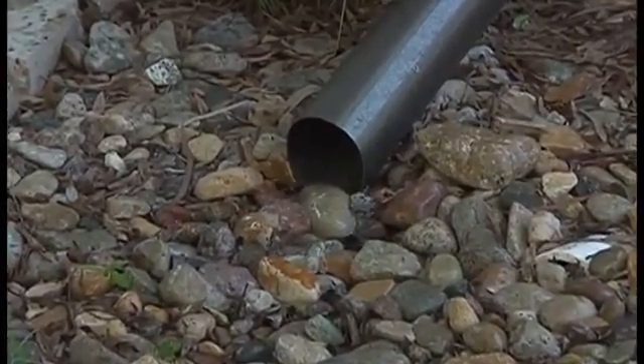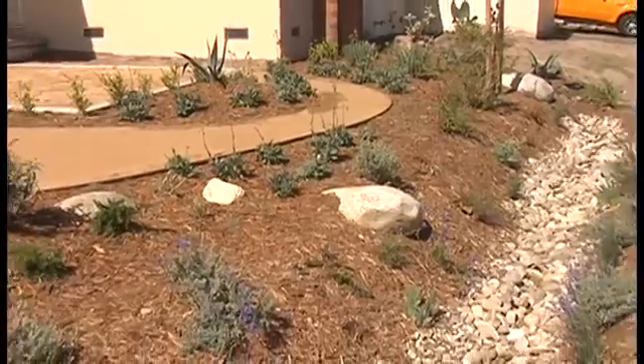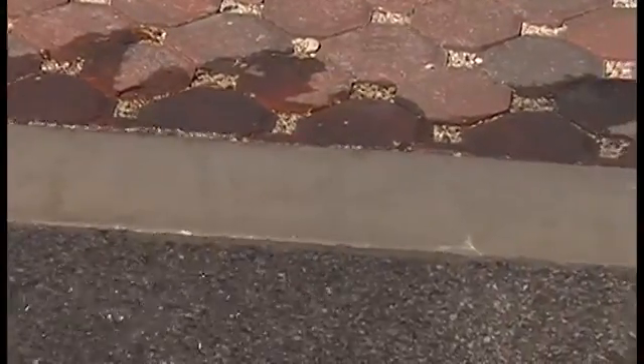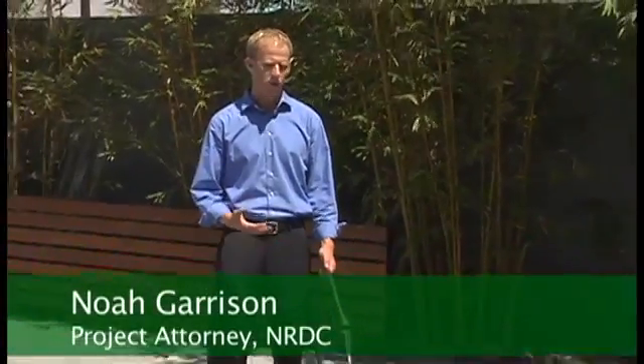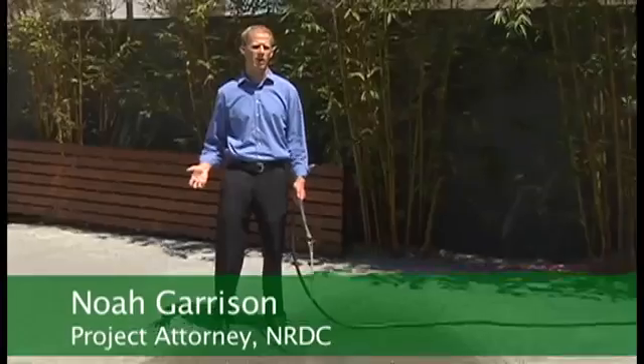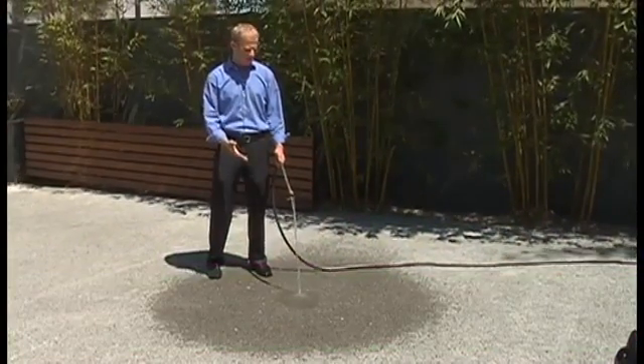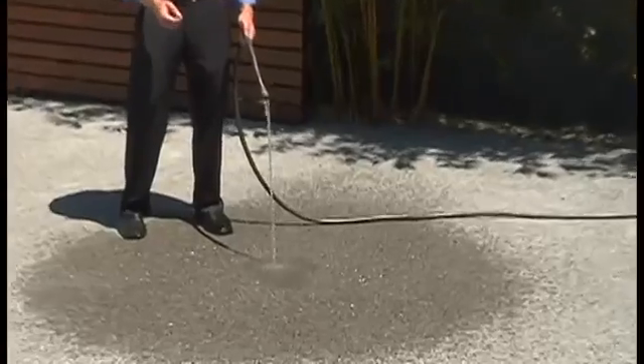Homeowners can just redirect downspouts so rain flows into a garden instead of onto the pavement. Using permeable pavement instead of traditional asphalt can also reduce runoff. This water would ordinarily run out of the parking lot and into the storm drain, carrying with it pollution to our local waters and the ocean. But as you can see, it's soaking straight through the pavement right into the ground, where it can infiltrate and recharge our groundwater supplies.